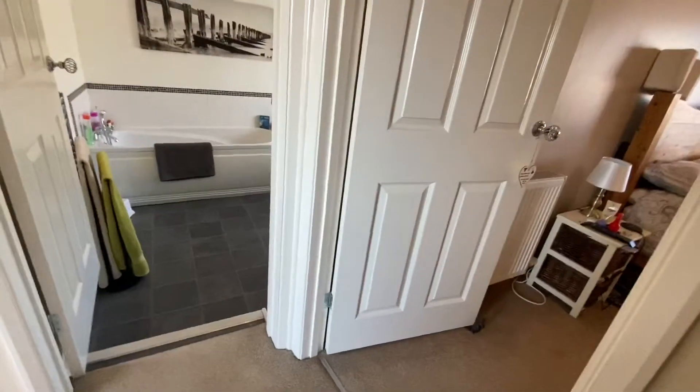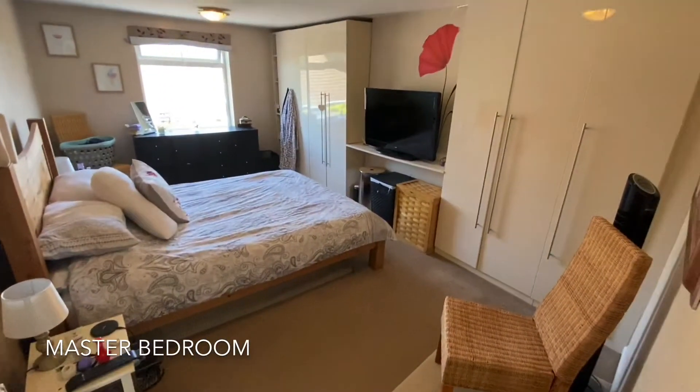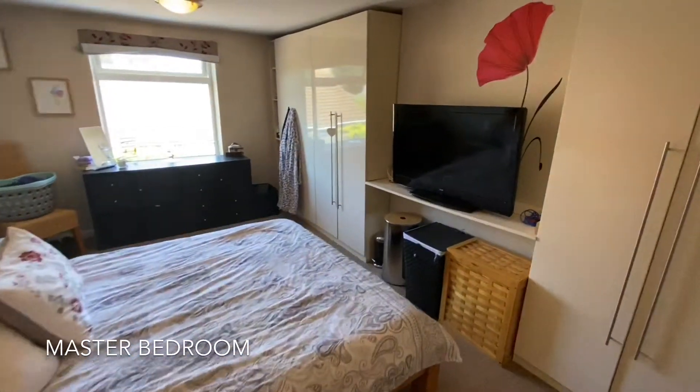As we head up to the first floor, the first door on our right takes us through into the master bedroom, benefitting from fitted wardrobes and proving here to be a fantastic size double room.